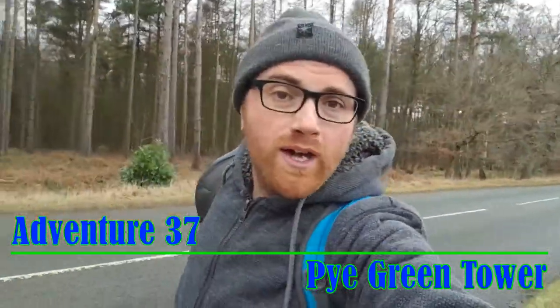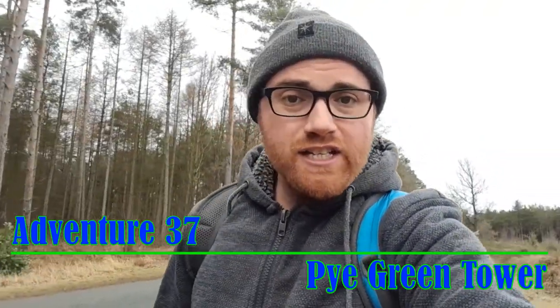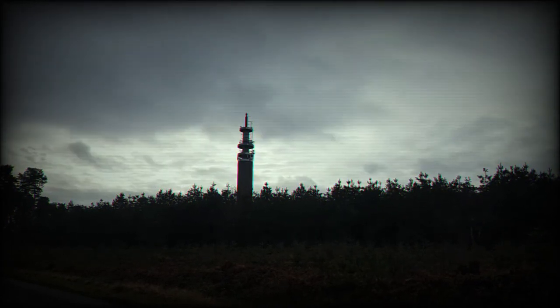Hey guys, welcome to the video, I hope you are feeling awesome. On today's adventure we are heading towards a tower called the Pie Green Tower. This tower is absolutely amazing to see — it is so tall you can see the top of it from Rousley and many areas. The BT tower stands in Pie Green near Hensford and it's commonly called the Pie Green Tower.